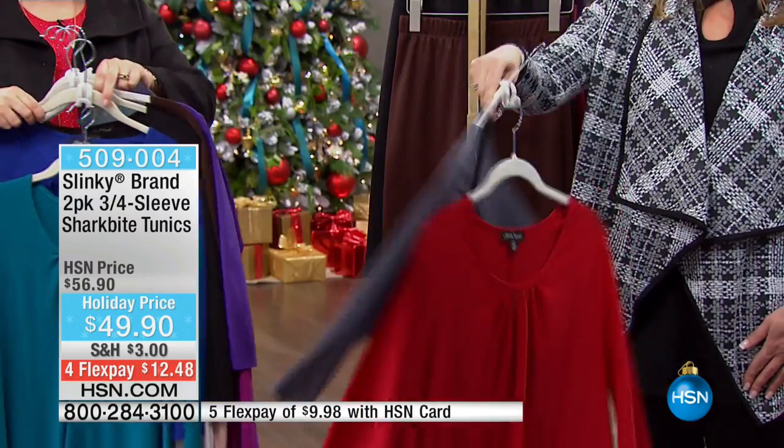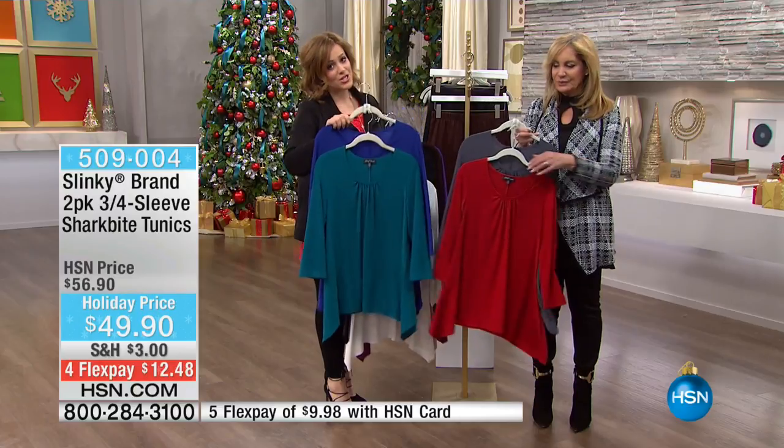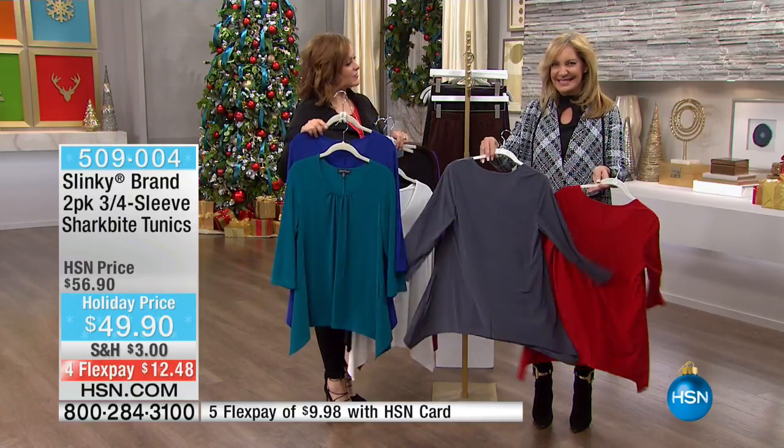And then we've got the red with the charcoal, everybody. 509004 is your item number. As I said, 26 inches in the length, lots of stretch in these and forgiveness. You'll see them on the girls — these look really expensive, Jackie.